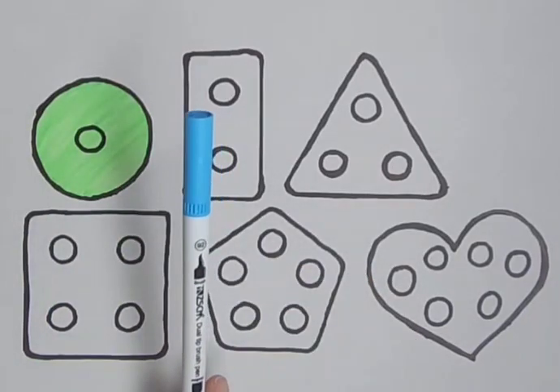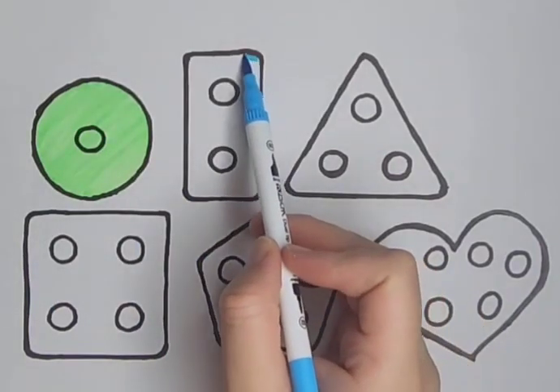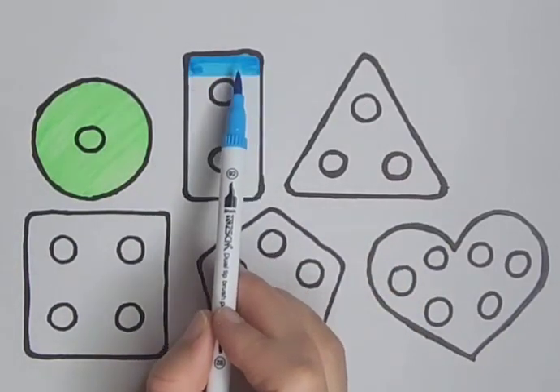Blue — it's a blue color. Blue rectangle. A blue rectangle. Blue, blue, blue.